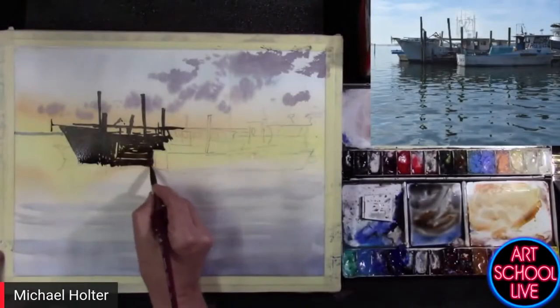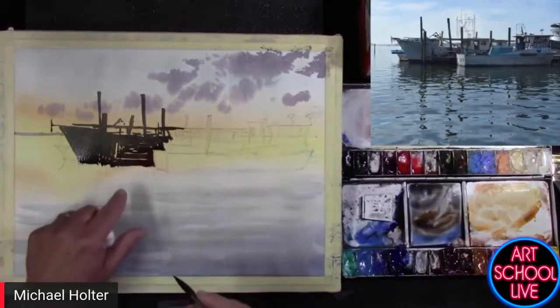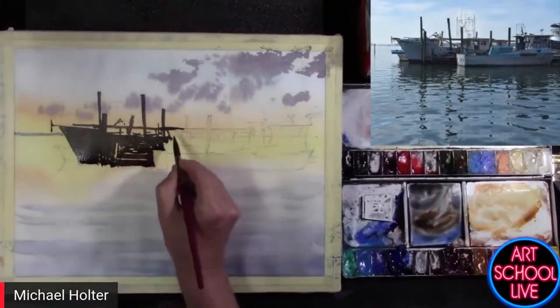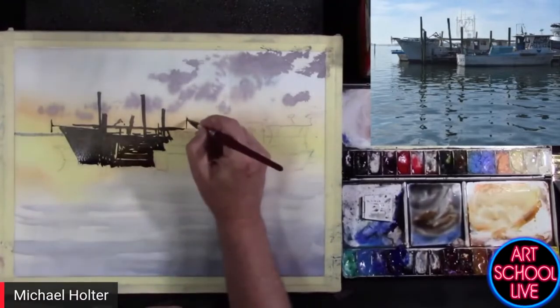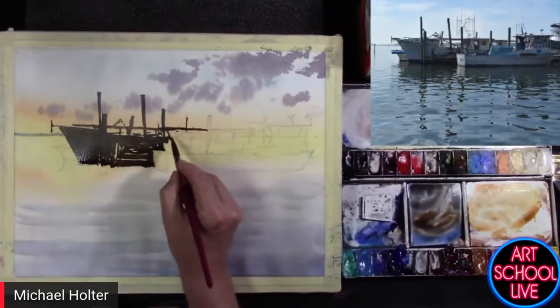I'm painting at a little bit of an angle so that the gravity comes down and my bead of wetness is at the bottom. And that way I can just work my way right down.